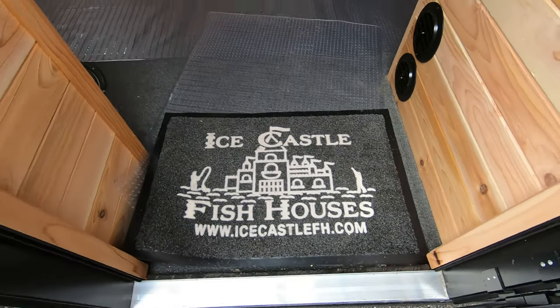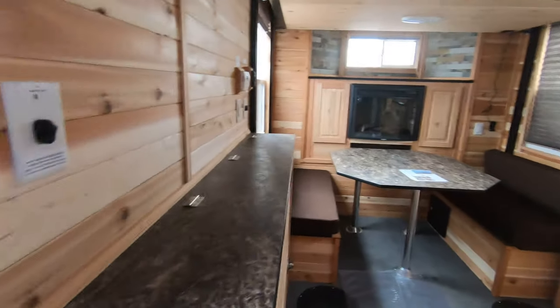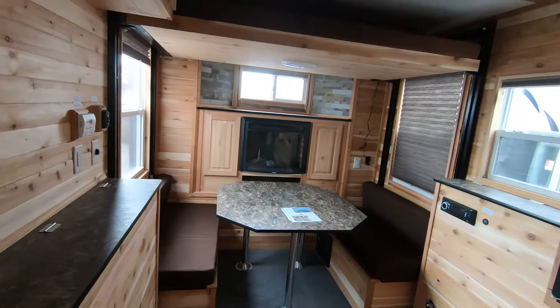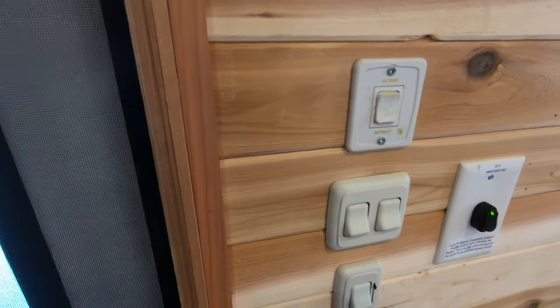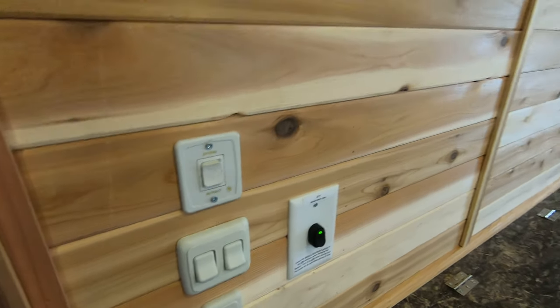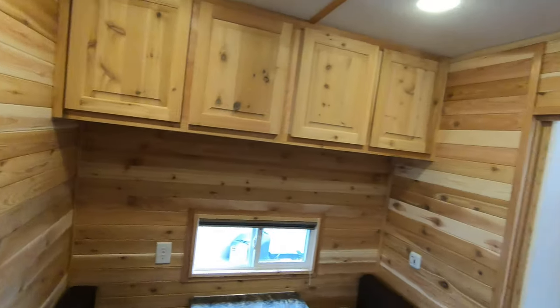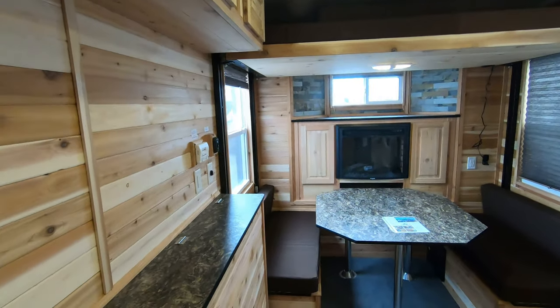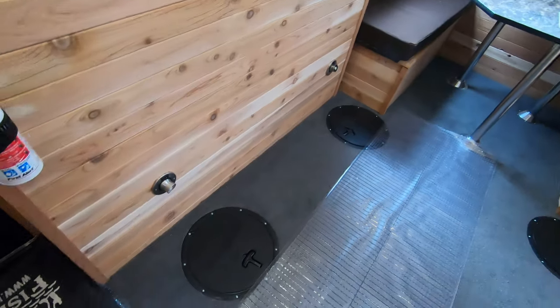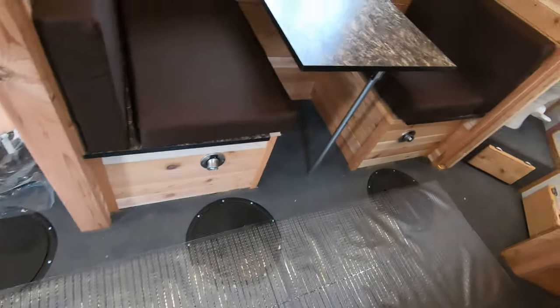With this unit you get this really cool welcome mat from Ice Castle. Over here is your battery disconnect and all your light switches — make sure you turn that off so you don't kill your battery. Inside, the first thing you're going to notice is this whole thing is cedar. This one also has carpet and six holes, with a little runner in here just to protect the floor.